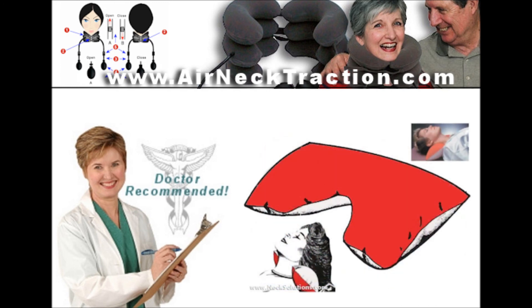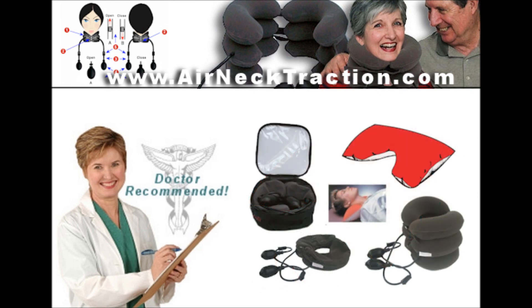For a limited time, the air neck traction comes with a free inflatable neck traction pillow that can be used in your favorite chair or lying down to help restore the natural cervical curve and ease tired and sore neck muscles. Air neck traction comes complete with a protective carry case with a handle for easy storage and transportation.